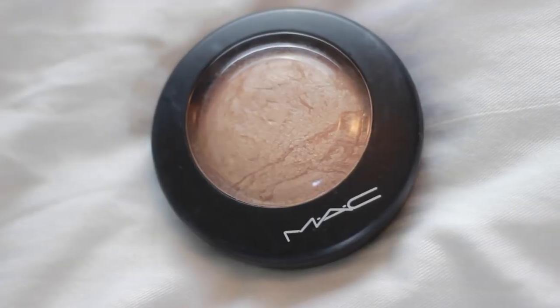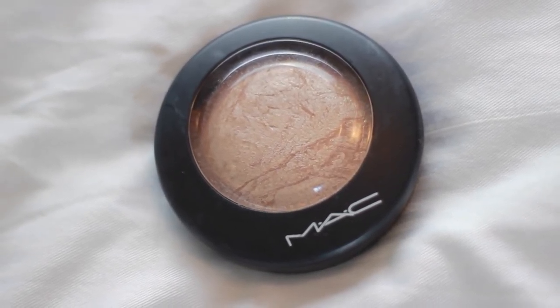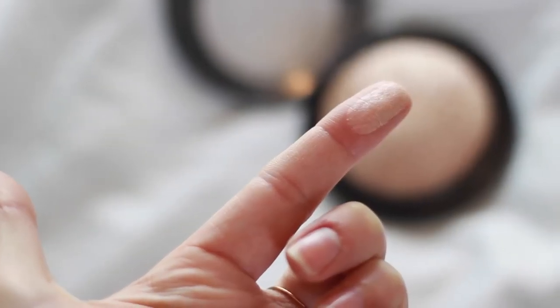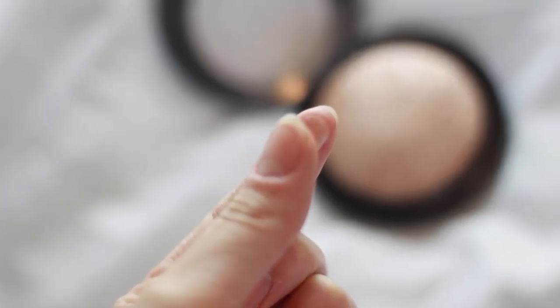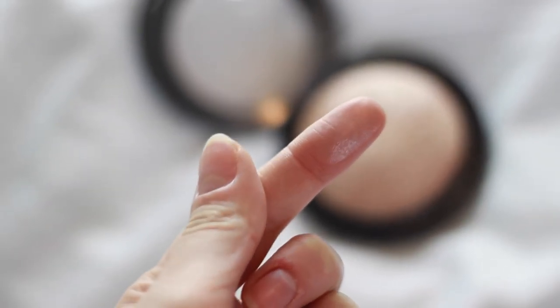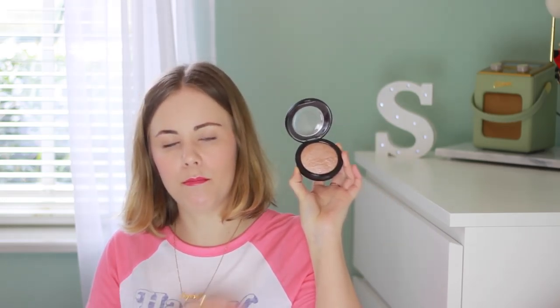My second makeup favourite is the MAC Soft and Gentle Mineralised Skin Finish Highlighter. This stuff is so good — it's like my dream highlighter. I wanted something pretty intense, something golden and bronzy, not too pearlescent and pinky. This is just perfect, it's beautiful. I'm so in love with it and I wear it every day.